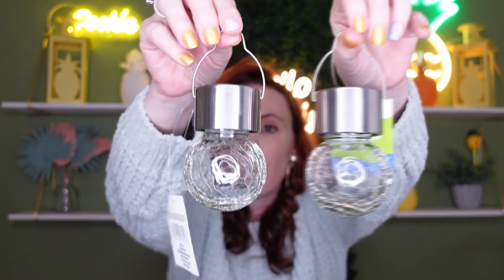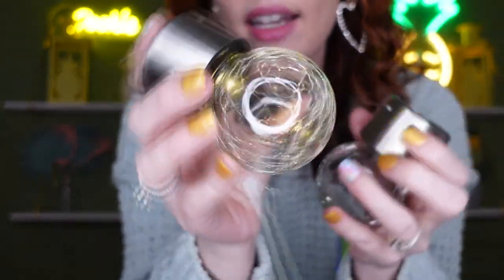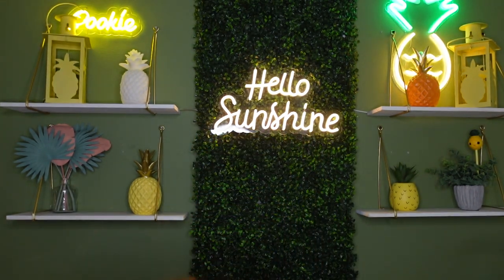They also have solar crackle lights, and these are glass — so the lanterns were plastic but these are glass. Look how pretty! There's a little solar panel right there. You can also get the little ground sticks at Dollar Tree. You can hang these or place them along a walkway — so many different things you can do. I can see it glowing, it works! Everything was on an end cap.